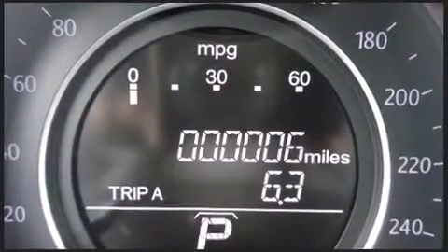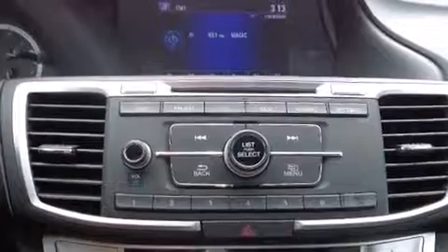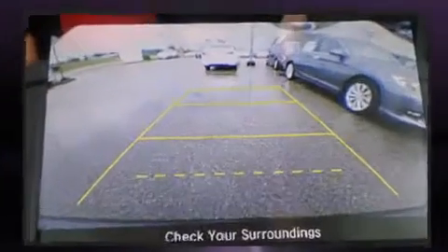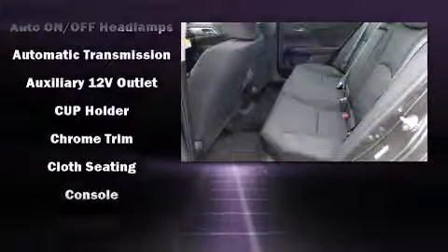It's equipped with tons of terrific amenities, but it won't break your budget, such as remote keyless entry, speed-sensitive wipers, a trip computer, an outside temperature display, and one-touch window functionality.